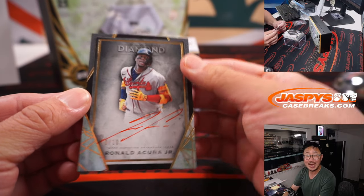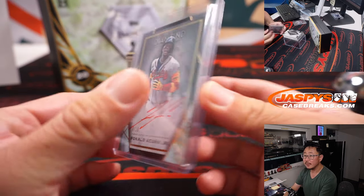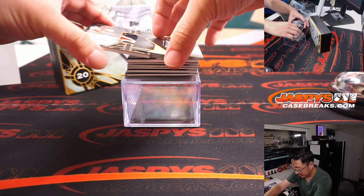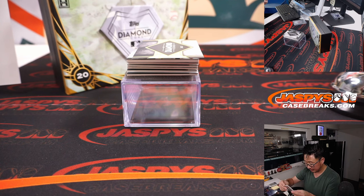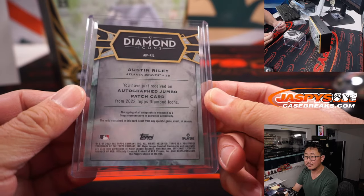Ronald Acuña Jr., 10 out of 10, red ink autograph — Steve Locke with the Braves. I've said it before, I'll say it again: it really pops on this card. And then we have Austin Riley, another one of the Braves youngsters — nice patch and autograph, 3 out of 10. They got him locked up on a nice long-term extension. Steve Locke again.